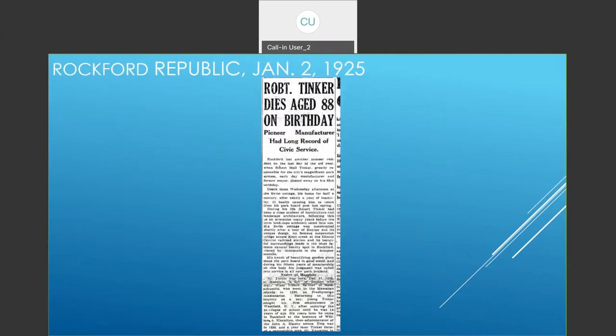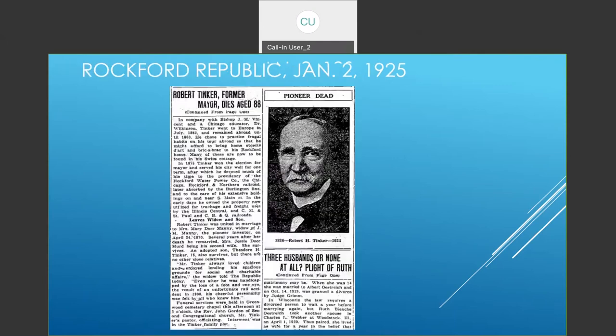We found that Robert had died. The Rockford Republic of January 2nd, 1925 reported that Tinker had died December 31st on the last day of the old year. He had done landscape work and been on the park board for a long time. Born in Honolulu, the family then came back to the East Coast. Here's a photograph of Mr. Tinker. He went to Europe 1862 to 1863. When he came home, he won the election for mayor in 1875 and served for one term.